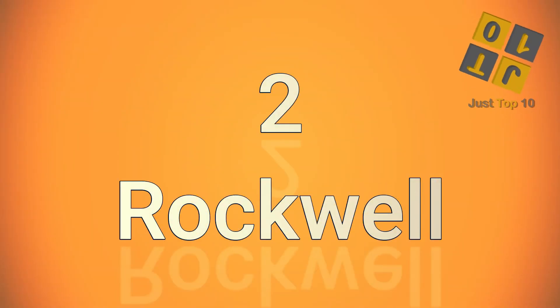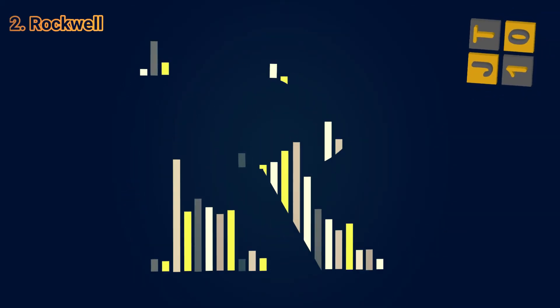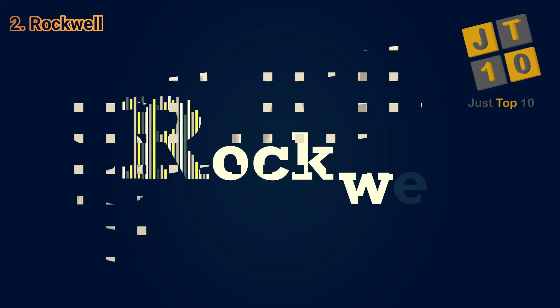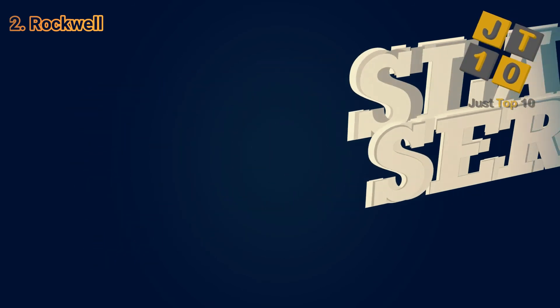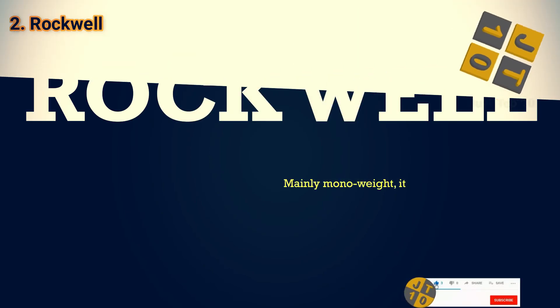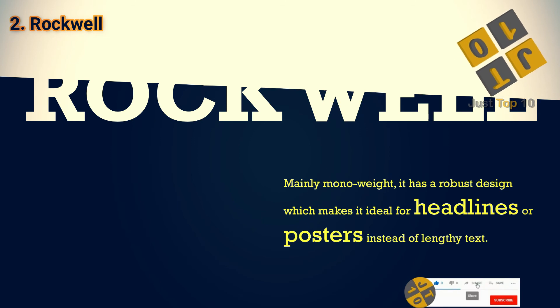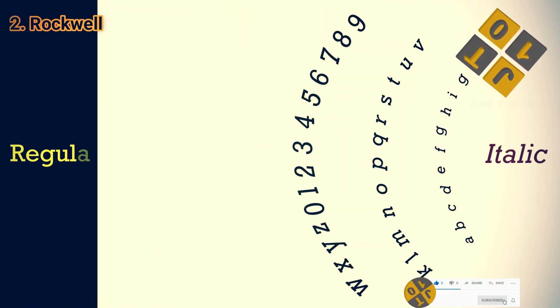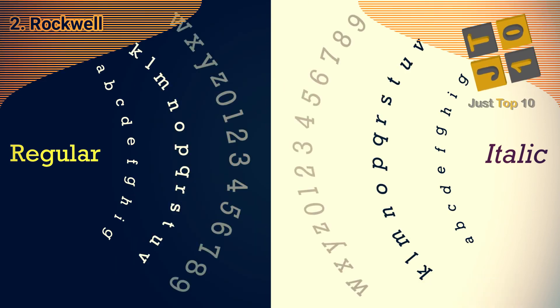At number 2: Rockwell. Rockwell is a classic slab serif, or Egyptian-style, font that goes back to 1910. Its designer meant it for use with displays, so it's an excellent choice for banners or posters where your customer wants to convey a time-honored image. It's big and bold, which makes it in-demand for signage. It's also versatile enough to use in standard text applications for established brands.